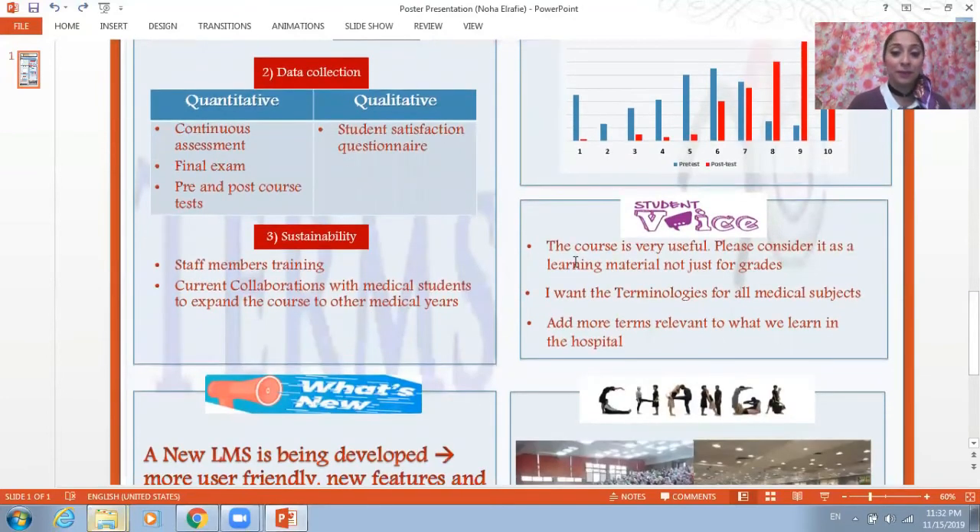When we asked the students about their opinions, they said that the course was very useful and they asked us to reconsider the course as a learning material, not just for the grades. Many of them wanted the terminologies to be for all medical subjects, not only for the first year, and also more terms relevant to what they're going to learn in the hospital.